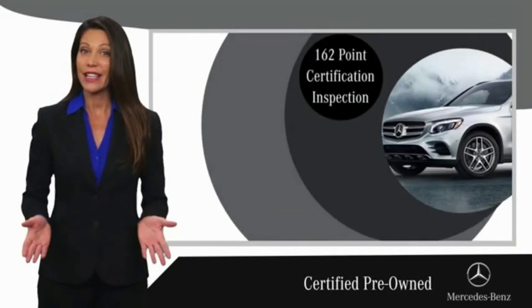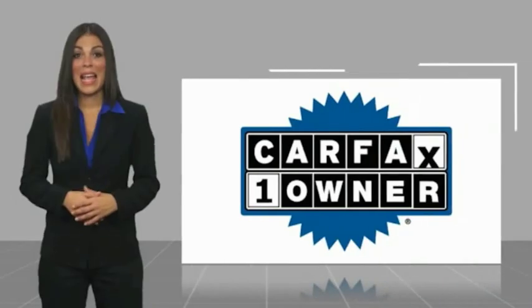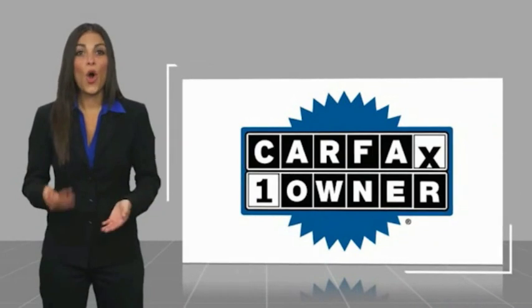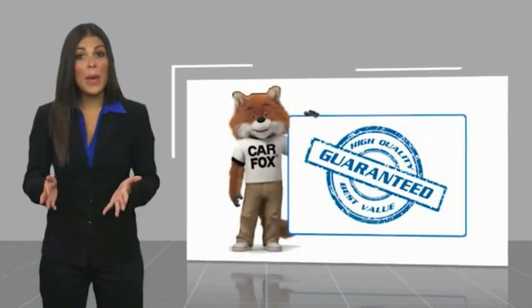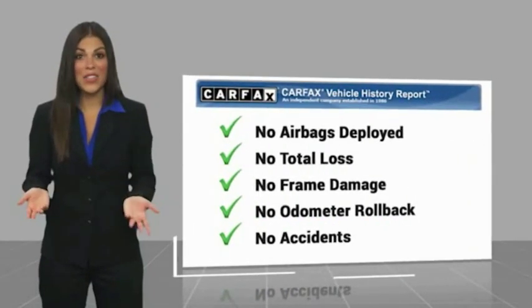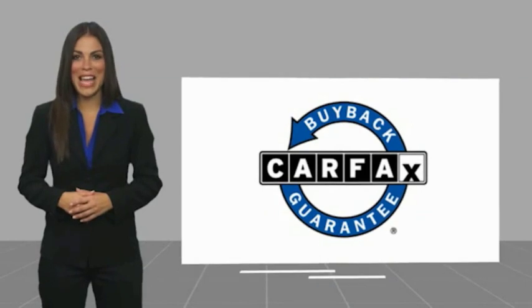Ask your dealer for details about the Mercedes-Benz Certified Pre-Owned Program. This is a one-owner vehicle with a Carfax Vehicle History Report. Be sure to find a complimentary copy of this report online or contact the dealership. This vehicle qualifies for the Carfax Buy Back Guarantee.